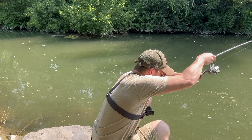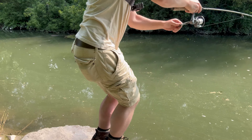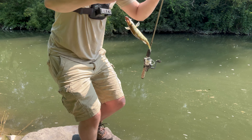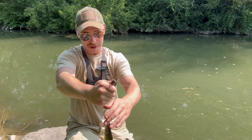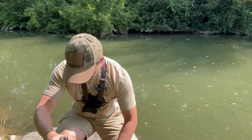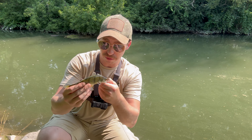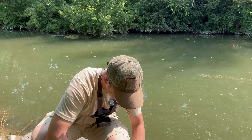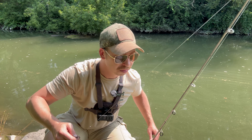Got another one! Boom, look at that, gangaroo. That is a perch — little yellow perch. If you catch enough of these, they make pretty good food. All right, little guy, back to the water you go. The fishing's picking up — hopefully it continues to go this well because it's a lot of fun.